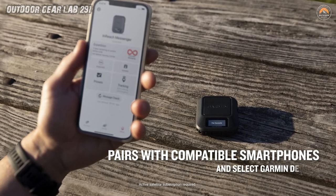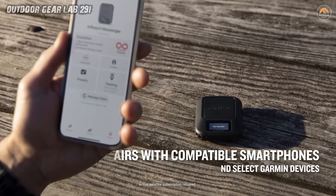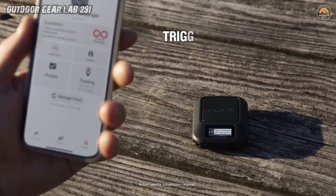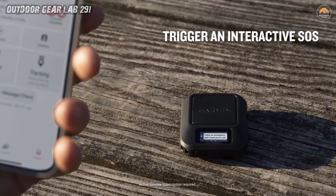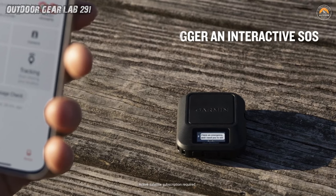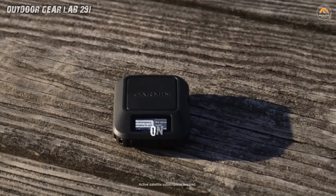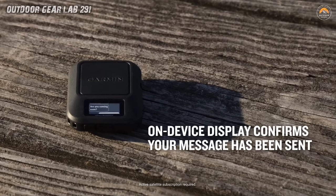But this device isn't just about functionality — it's about peace of mind. Its small and lightweight design won't weigh you down on your expeditions, yet its capabilities are mighty. Whether you're a seasoned explorer or a weekend warrior, having the InReach Messenger in your backpack means home is never too far away. So set out on your next escapade with confidence, knowing that no matter how remote your journey takes you, help is just a message away with Garmin's InReach Messenger.